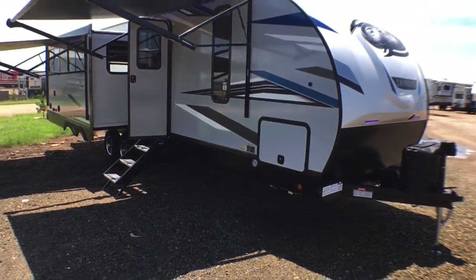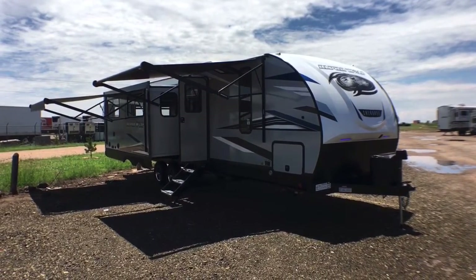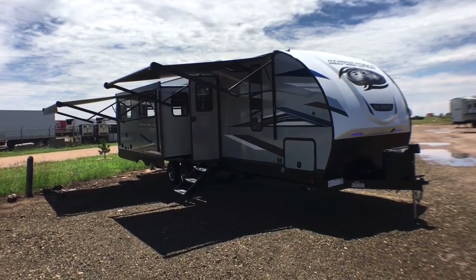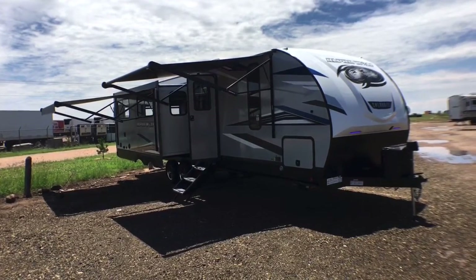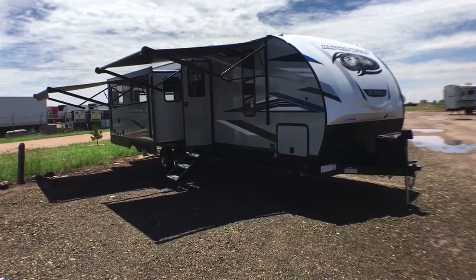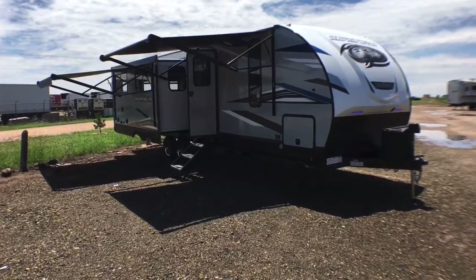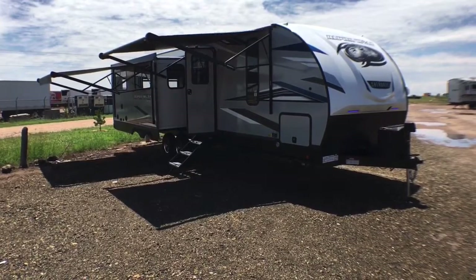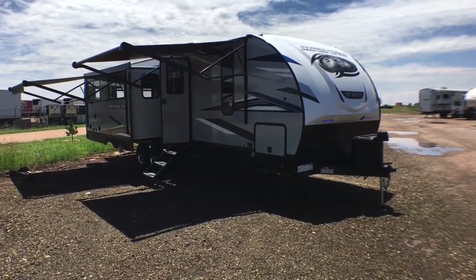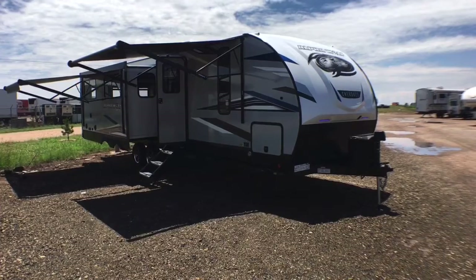That's going to wrap it up for the 2021 and a half Forest River Alpha Wolf model 26RL. If you're interested in this trailer and have any questions, or if you'd like pricing and availability, please leave me a comment down below. You can also give me a call at 806-335-2336, or shoot me an email at contact@custom-rv.com. Thank you very much for watching — if you could hit that like button down below that lets us know how we're doing, and please consider subscribing to keep up to date with all of our new videos and get notifications whenever we post.